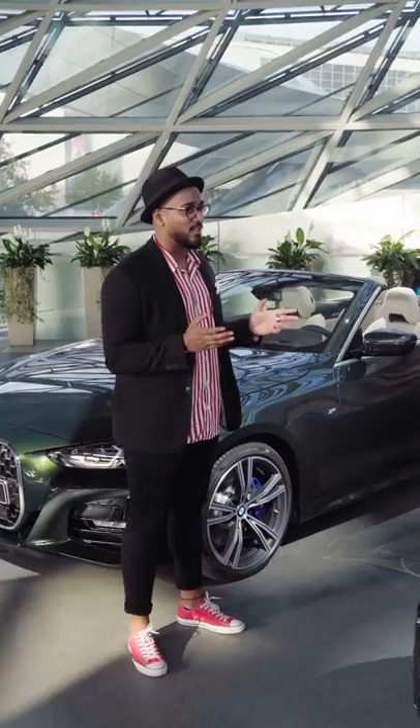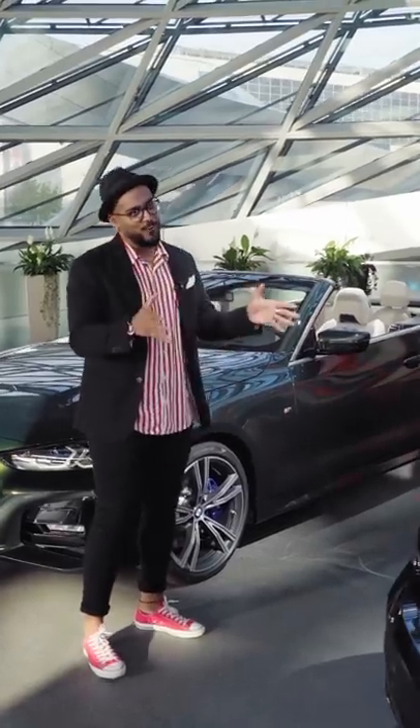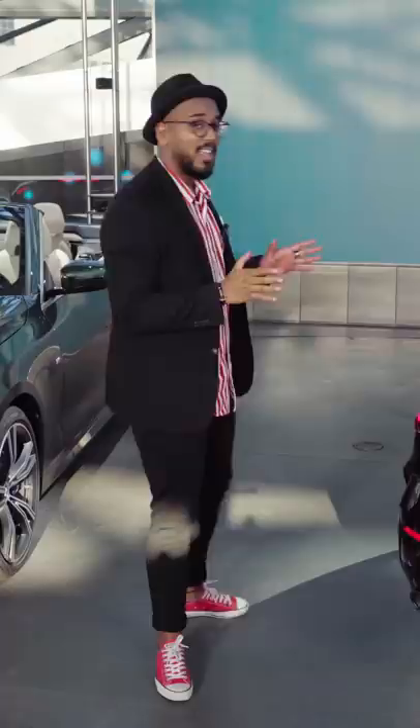Now one last question: when is it possible to drive this car on the streets? Just in time for the next convertible season, in March 2021. Thank you very much for your time. I hope to see you soon again, and thanks for watching BMW Today — hope to see you on the next episode.